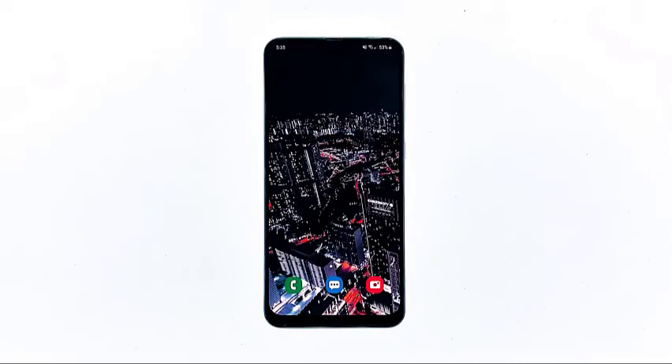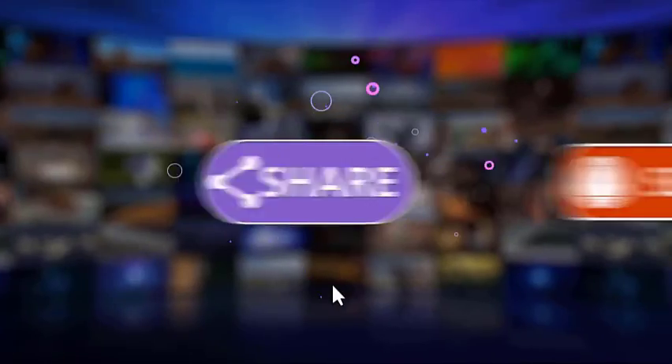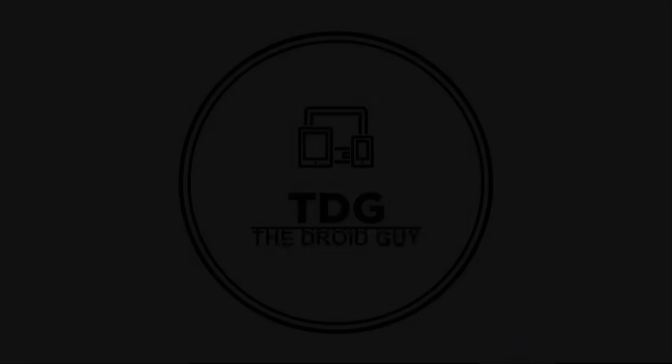I hope that this simple troubleshooting guide has been helpful. We would appreciate it if you can like, share, subscribe, and hit the notification bell for more videos in the future. Thanks for watching.